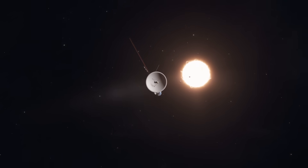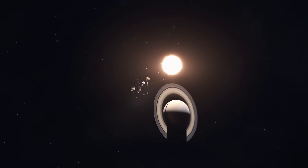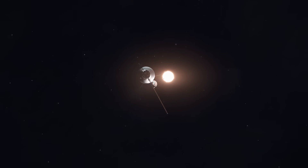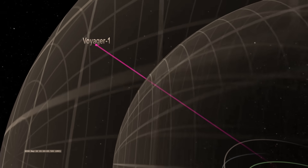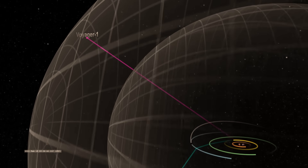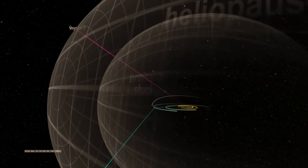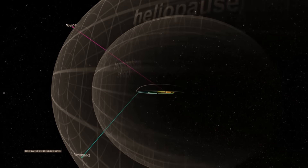The bad news, however, is that the Voyagers have been aging for 47 years, and unexpected challenges could cut their mission shorter. Despite this, Voyager 1 and 2 remain the farthest human-made objects, with Voyager 1 over 15 billion miles away and Voyager 2 over 13 billion miles from Earth.